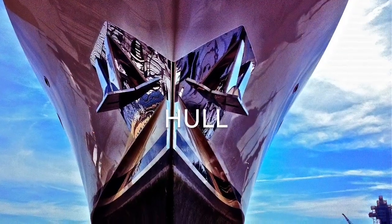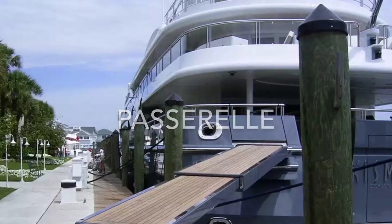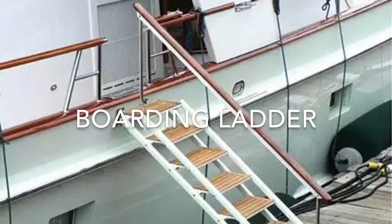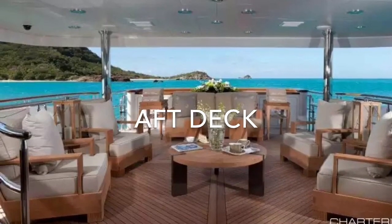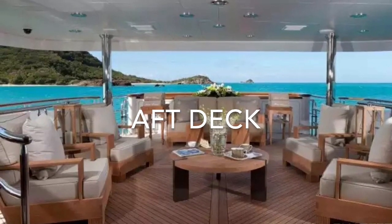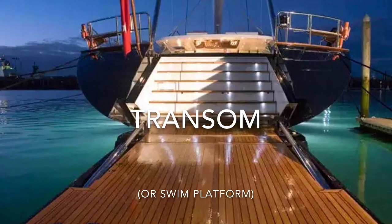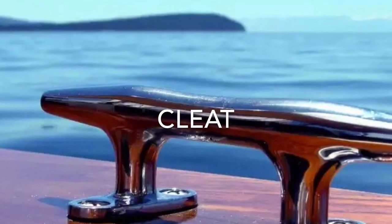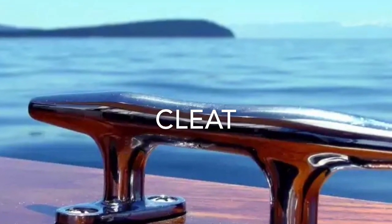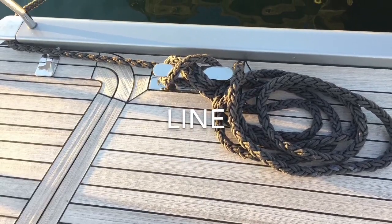As you're approaching the boat, you'll be looking at the hull. Then you'll board it by walking up either the passerelle or the boarding ladder, but make sure you take off your shoes first. At that point, you'll be standing on either the aft deck or the transom, which is also known as the swim platform. As you walk towards the bow or the front of the boat, you'll notice these metal cleats on the deck. There will be lines tied around them mooring or securing the boat to the dock.